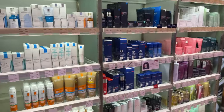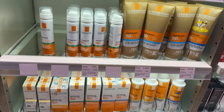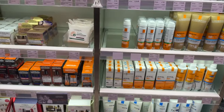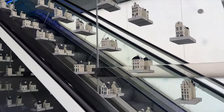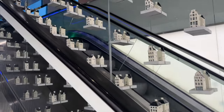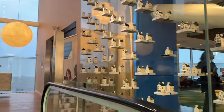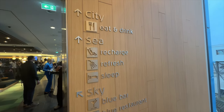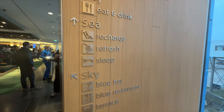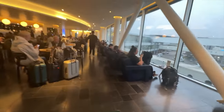I decided to do some skincare duty-free shopping just to see what they had. As a licensed nurse esthetician I was curious, but I didn't buy anything. Then I headed to the lounge — you know that clip you always see on YouTube where you tell yourself one day you'll be there? This was me, on the escalator, fulfilling my dream of flying business class and entering the KLM lounge. I was just so excited to be there.